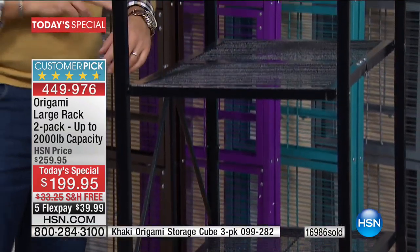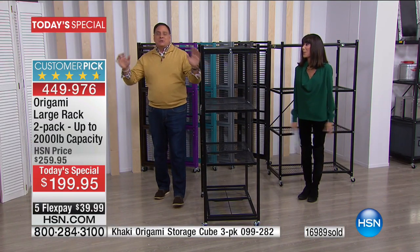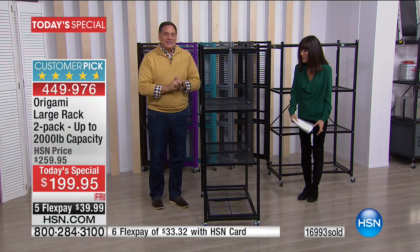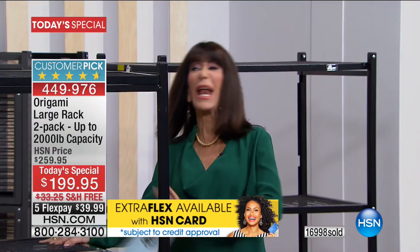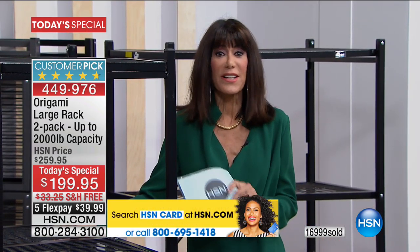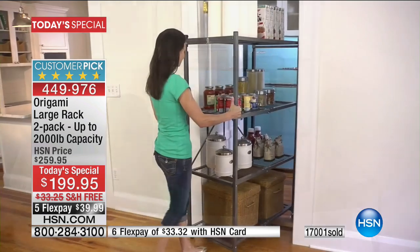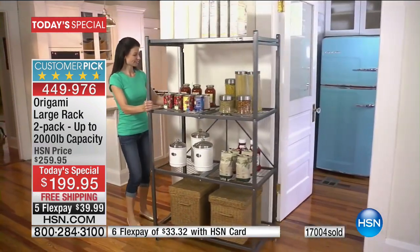Because two racks at 1,000 pounds apiece is 2,000 pounds — that's literally a ton! With all of that, you can put anything on it. This is such a great item to have at the beginning of the year — it's all about getting rid of the mess, the clutter, cleaning up your home and organizing every room. Whether it is the kitchen, the bathroom, the laundry room — I love these in my garage, out on the porch, the patio, in dorms. Anywhere at all.